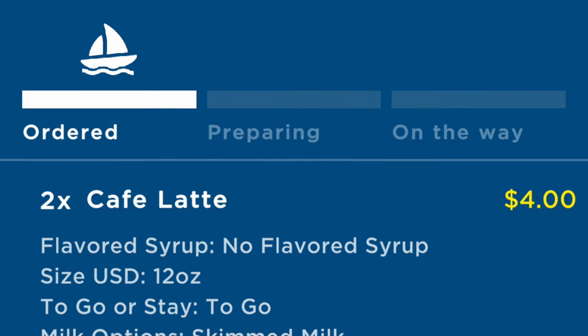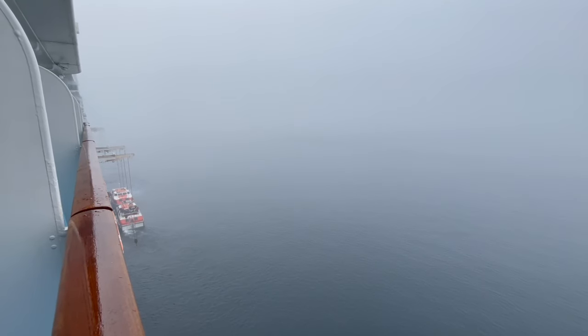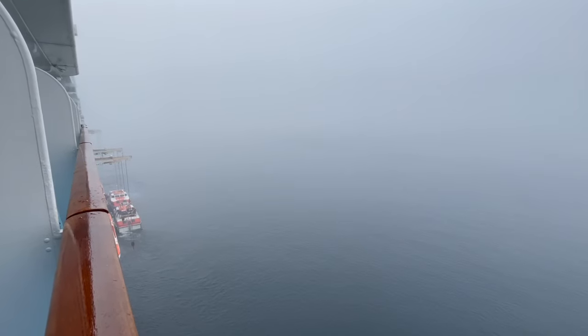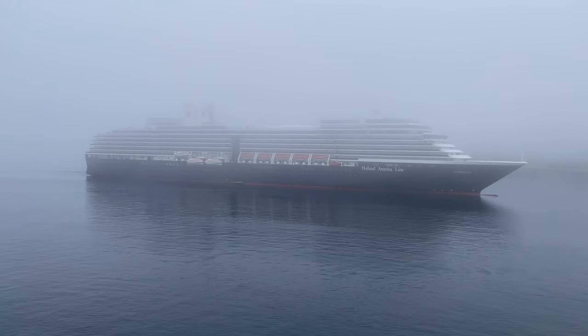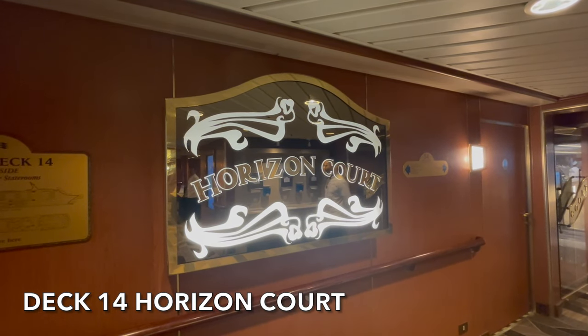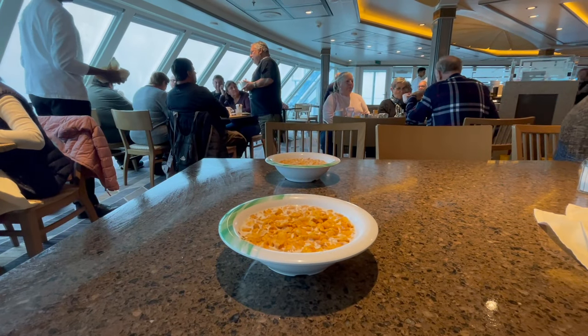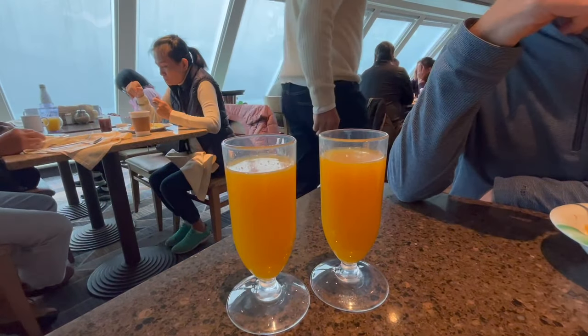Our day started like every other — we ordered ourselves a couple of coffees on room service and opened those curtains. What a view we were greeted with: cloud and mist, we couldn't see a lot at all. We could just about see Holland America's Zuiderdam docking in port, so we knew it was going to be busy ashore. We quickly headed up to the Horizon Buffet for a little bit of breakfast — I had some cornflakes, nothing too exciting. We also ordered a couple of those premium freshly squeezed juices, which were included in the Princess Plus and Princess Premier package at no additional charge.